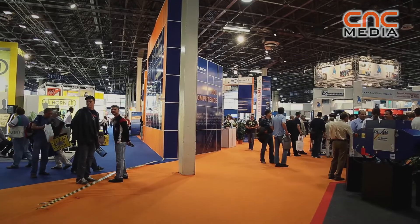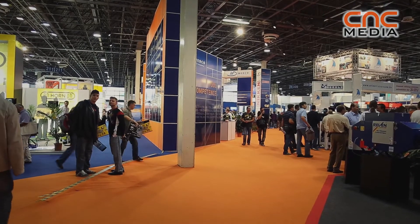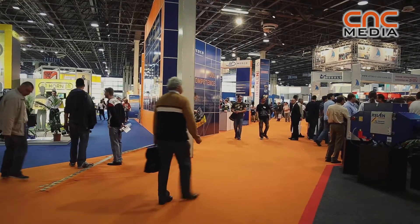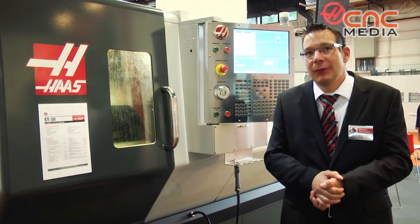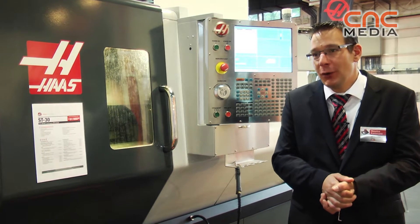We had a great time here, great audience during the show, very interested people. We hope that we will see a lot of them again after the show coming back to us, because I think we are very well represented here in Hungary. Our factory outlet here is Bartek from Gür — they are doing a great job here.